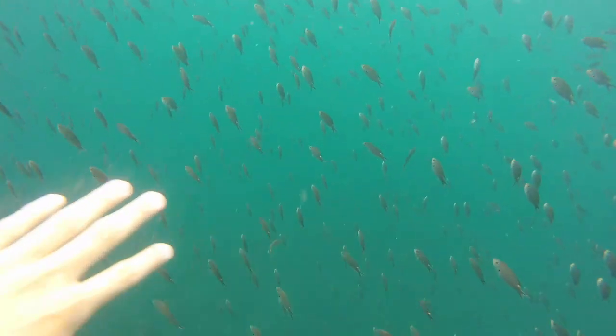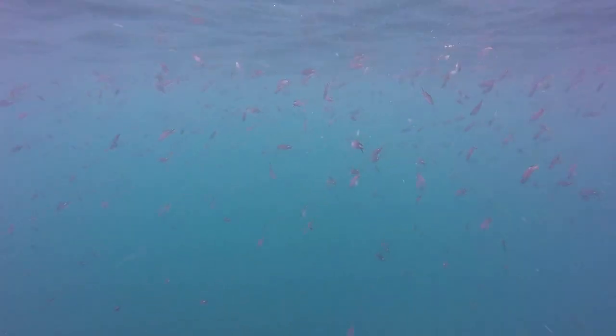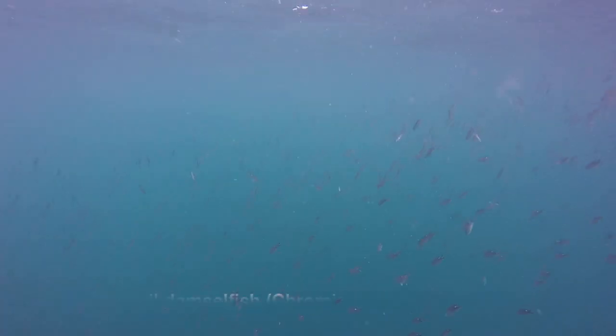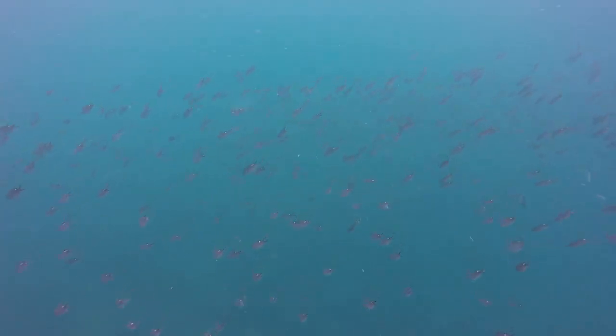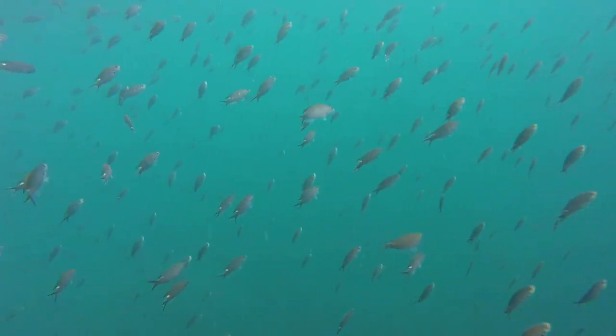As soon as I got into the water, I was surrounded by an incredible diversity of fish, the most numerous by far being the scissortailed damselfish. These tiny fish live in schools made up of thousands of individuals for protection and are experts at moving in synchrony to confuse potential threats.